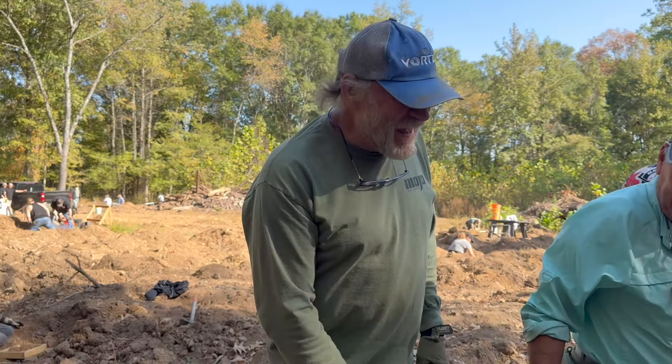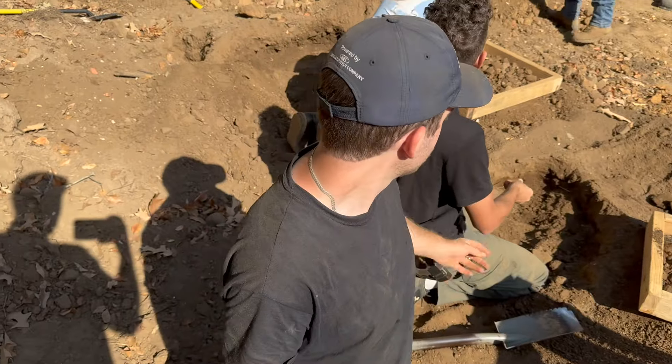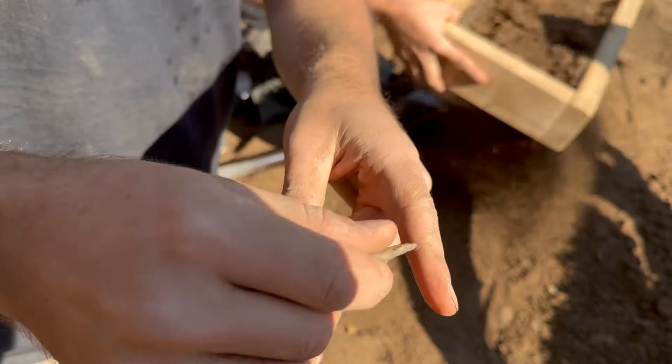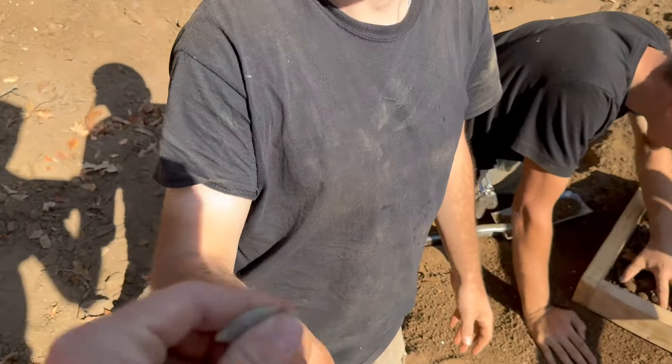We brought Miranda's arrowhead over to show the guys, and they think it's 100% reworked on the tip. If you can see the micro flaking, they might have reworked that to use as a spokeshave. That's my guess. Wow, that's cool — that's a nice find there. That is awesome. That's a nice looking little point she pulled.